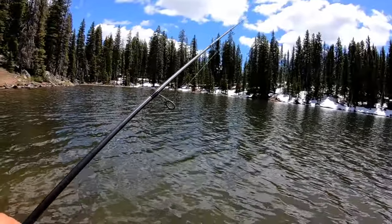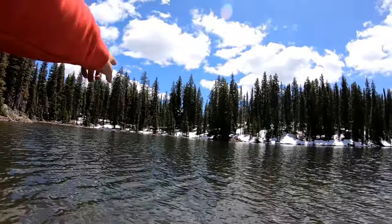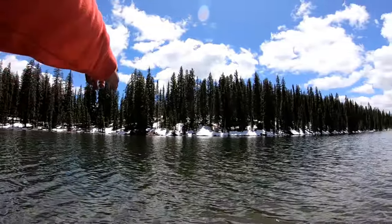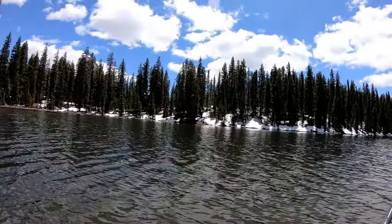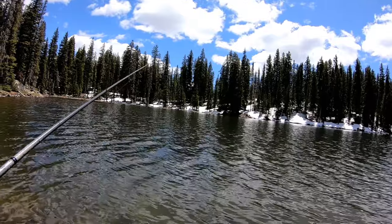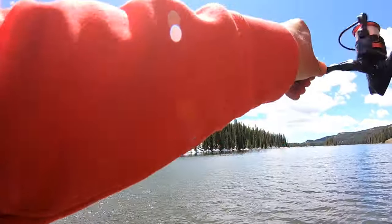It's about 40 degrees out right now but it's super sunny so it's not that bad. Probably about 20 yards in front of me it starts getting really dark — there's a drop off right there. I've seen some rises, so that's where some of these trout are. Pete, this is working out really well so far!